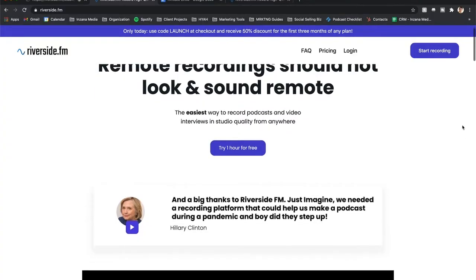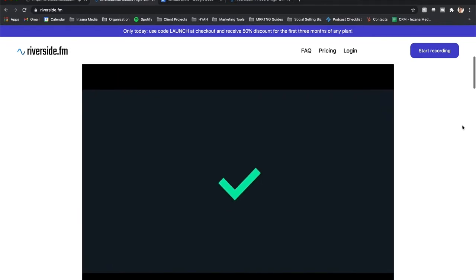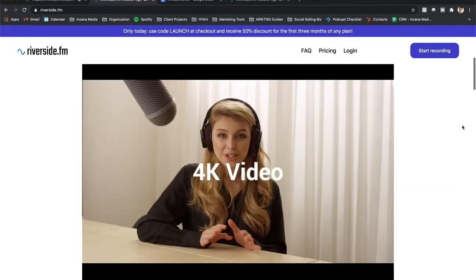It records great video. The video you're watching right now is actually recorded through Riverside.fm, which is the platform that I'm talking about. Riverside.fm also does a great job with the audio quality and it makes it pretty easy for the other guests to join.